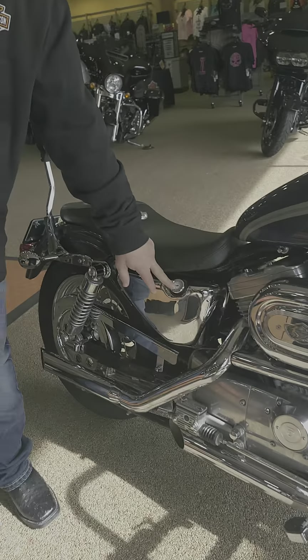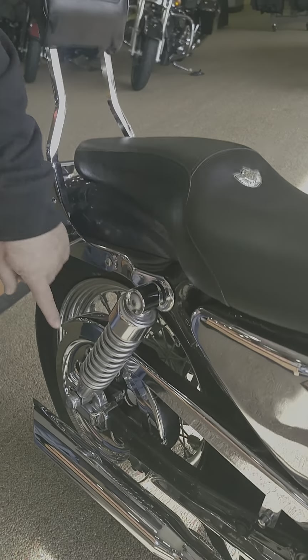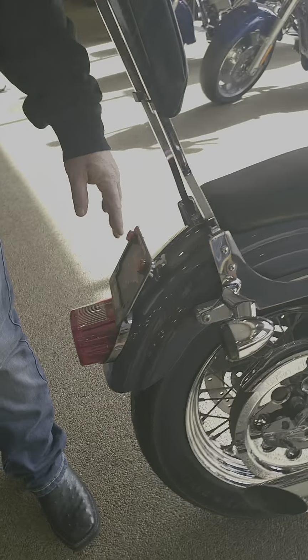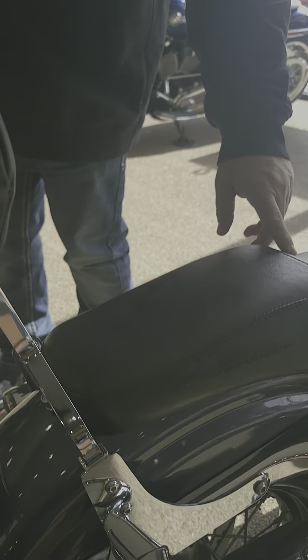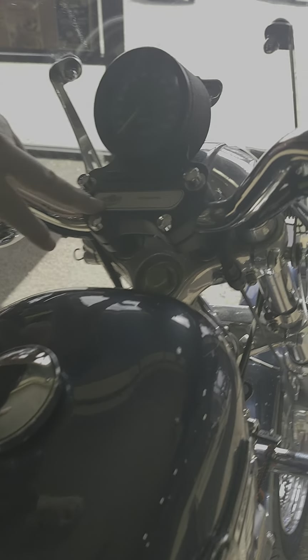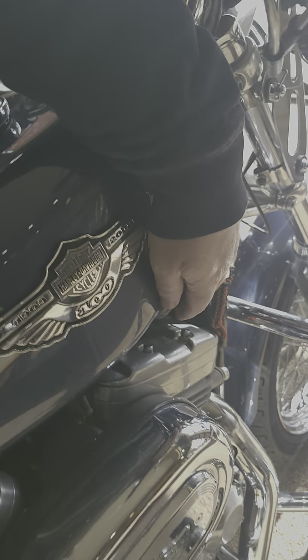It has the temperature gauge for the oil. If you look back through, it has the chrome belt cover, and they have changed the back on the license plate to the lay-down license plate cover. It does have the Sportster badger seat with the badging for the 100th anniversary on it as well. Up here it has the 100th anniversary badging, and the bike does have a low 5,800 miles on it.